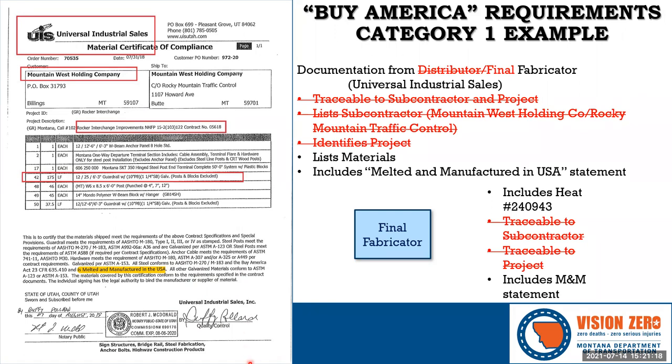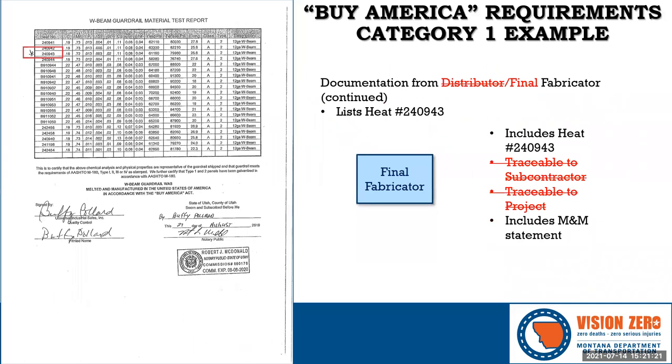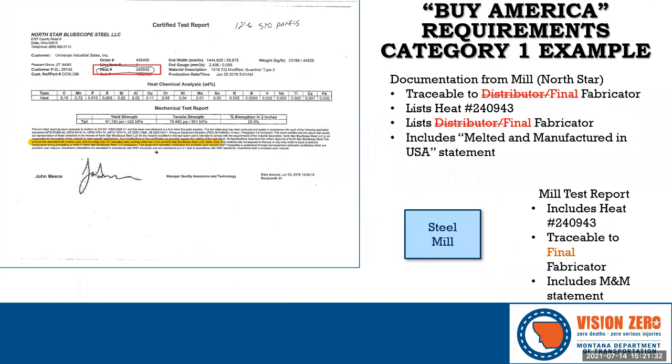On the second page of the cert is the mill cert showing heat number 240943, indicating that heat was sold to Universal Industrial Sales. We have this heat number traced all the way from the mill to the Form 406 — heat number 240943 sold to Universal Industrial Sales. This is a really good example of all of the required documentation.